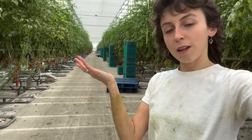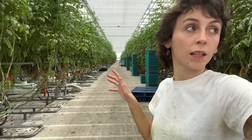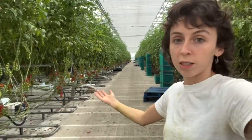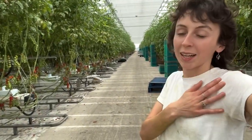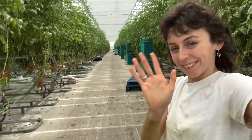End of day three of Tomato Fortnight. We've leafed and we've set up. Today was just a lot of leafing basically — everywhere, all the sites. I didn't get a chance to go and see the other site because I was leafing, as you can tell. We'll see you tomorrow. I'm picking again tomorrow, so that should be exciting. Bye.